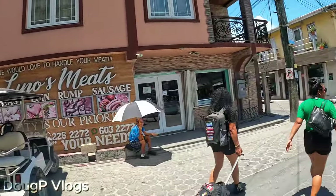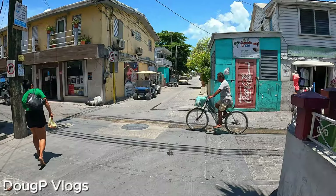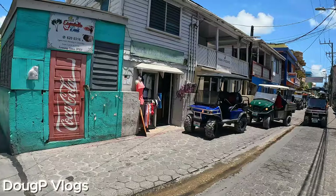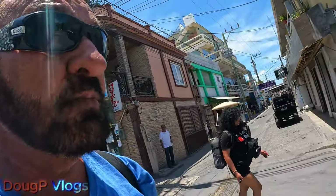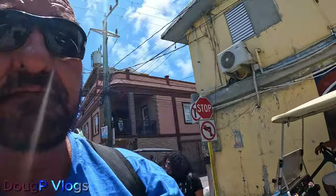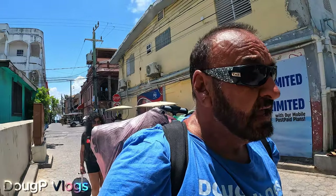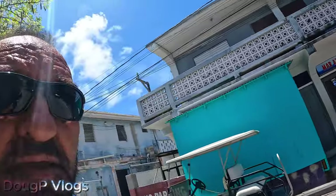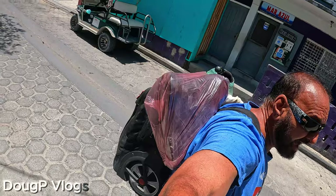We are heading towards the Thunderbolt, which is the boat that goes to Corazal Town. We're heading back to Corazal Town and then moving on to new destinations. Stay tuned to the channel and you'll know where we're going. We're going to the San Pedro water taxi terminal to catch the next boat. I'm glad the island is small — not much of a walk. That's why I went backpack style, mochilero, like we say in Spanish.